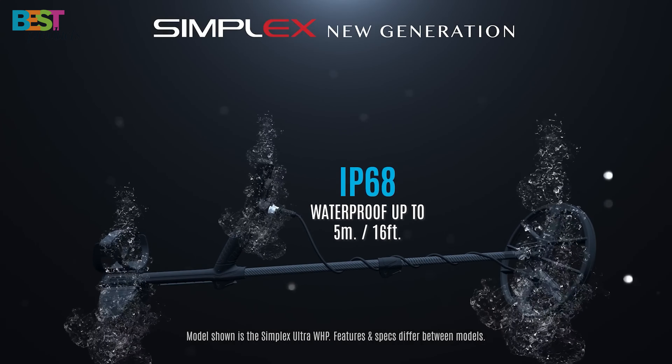Number 3: Garrett ACE 400i. The Garrett ACE 400i is an entry-level metal detector that's light, powerful, and user-friendly. Priced competitively, this detector boasts advanced features like iron audio, digital target ID, and a higher frequency of 10 kHz for improved sensitivity to various targets.